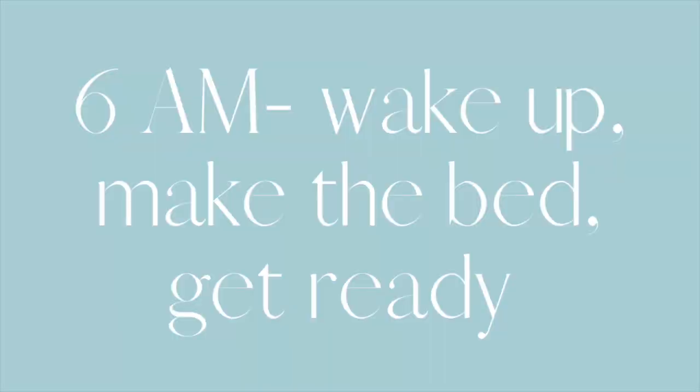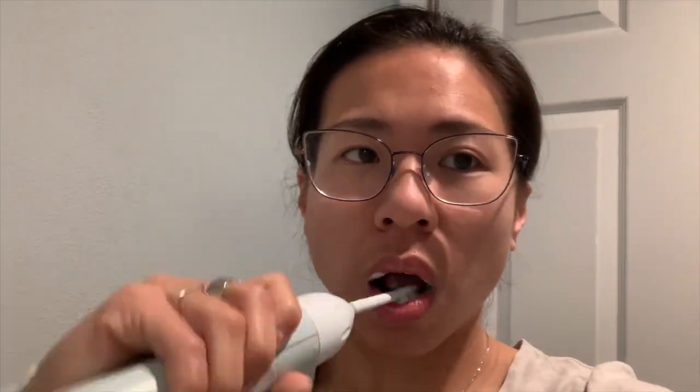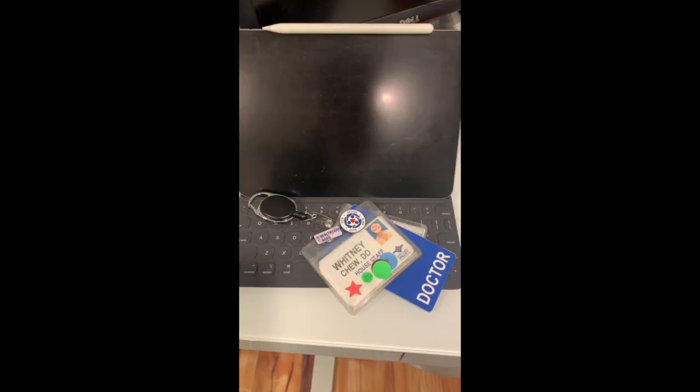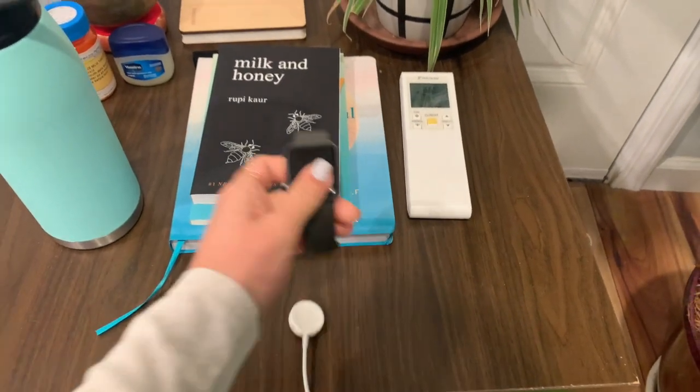It's 6 a.m. After rolling around and contemplating whether or not you want to go into work today, you finally roll out of bed. Look at me making my bed like an adult. Got my Patagucci that I paid $100 too much for, but wanted to be a cool kid. Ready to go. Can't forget my watch or my water bottle.